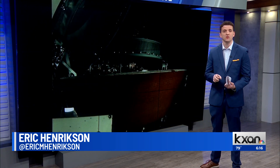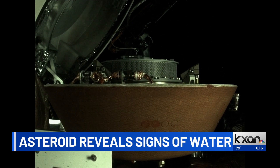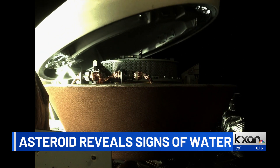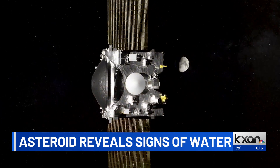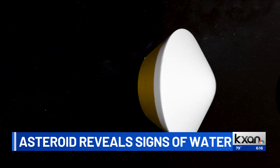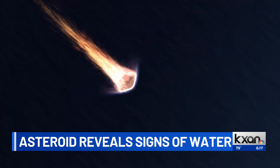On its surface, signs that we once had water. Using a special robotic instrument called the Visible and Infrared Spectrometer, the team discovered hydrated minerals — basically, little bits of rock that had water in the past. NASA's Amy Simon told me the samples recovered this weekend not only contain these hydrated minerals, but also contain carbon, considered the building blocks of life.